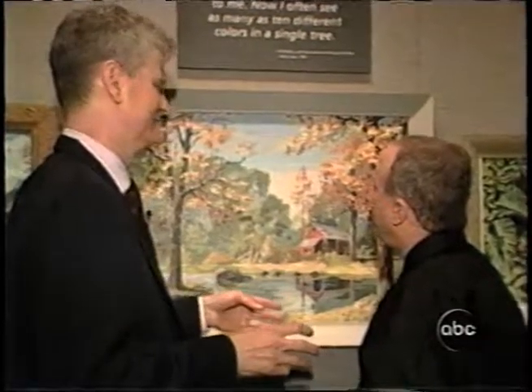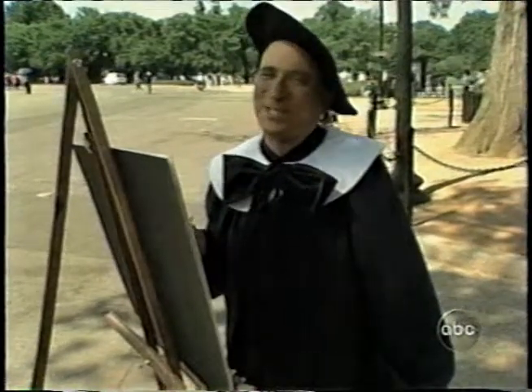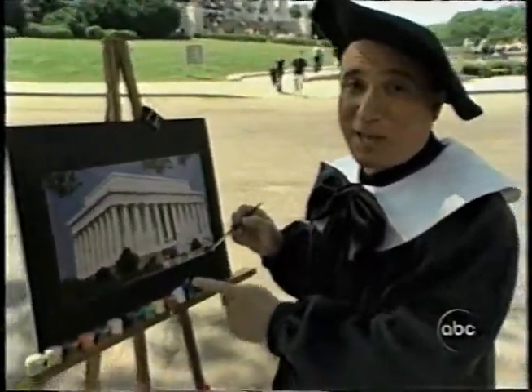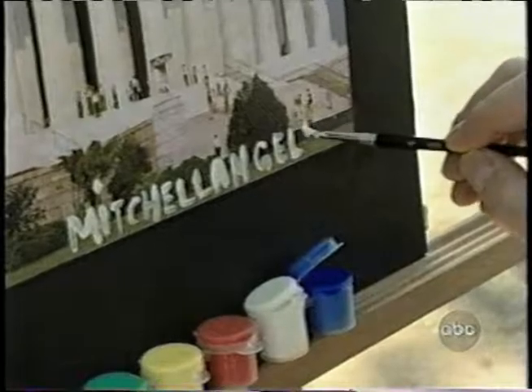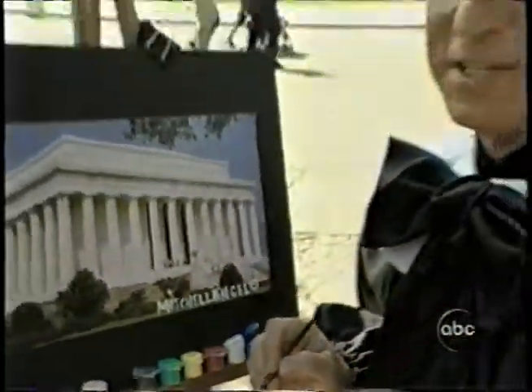I think that I shall never see a paint by number like a tree. My masterpiece is complete. You know, these things don't look half bad when you finish painting in all the numbers. All that's left to do for me is to sign my work. Mitchell Angelo.